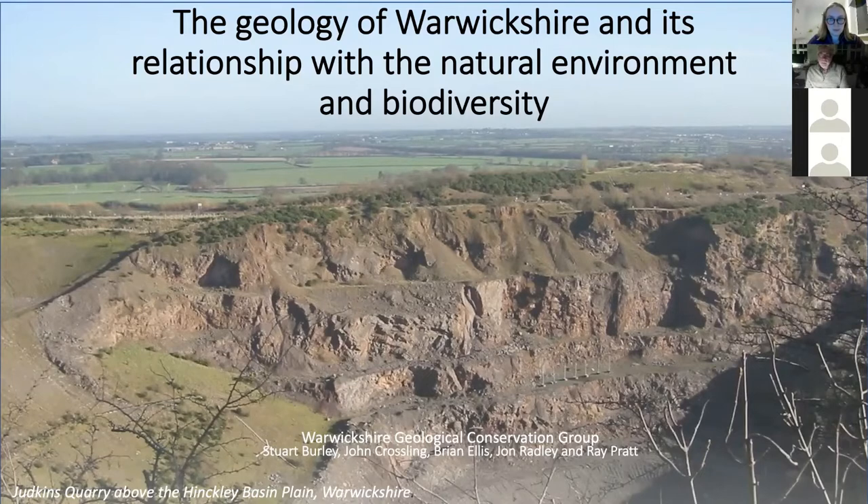There's a lovely view looking out across one of the quarries on the Nuneaton Ridge, looking back at some very, very old rocks that are 600 million years old or thereabouts, out across the plains of the Hinkley Basin, looking across towards Leicestershire.